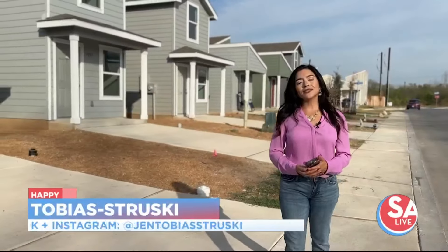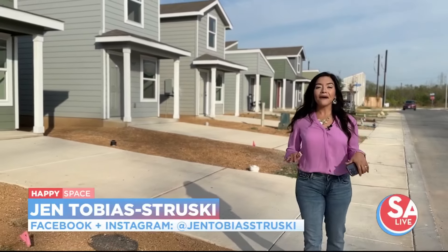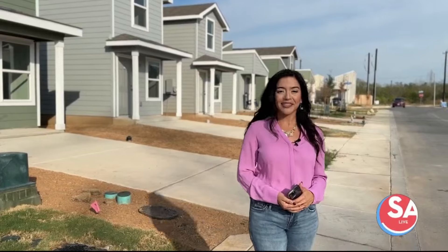Would you like to make the switch to a tiny home? There's a new neighborhood in northeast San Antonio that's getting all the buzz — Lennar at Elm Treves. Today we get a tour.